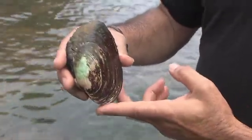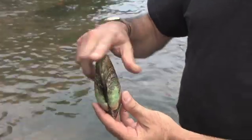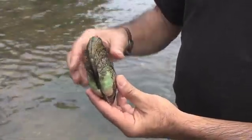The foot will come out of this end of the mussel and the siphons are at this end, so when it's sitting in the river the foot will be down and the siphons will be open, filtering the water.